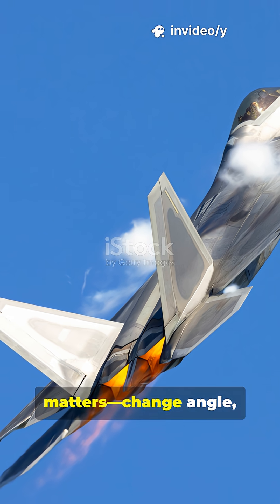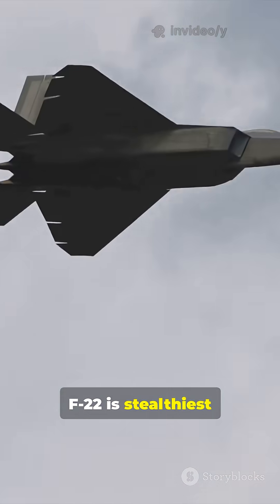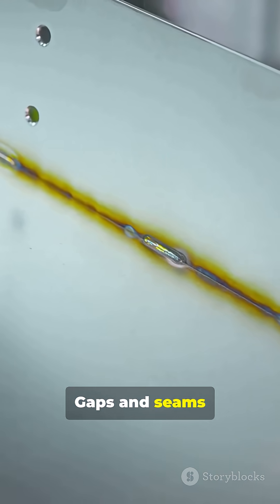Aspect matters. Change angle, change reflections. The F-22 is stealthiest from the front. Edges can kick energy back to radar, and gaps and seams bounce returns.